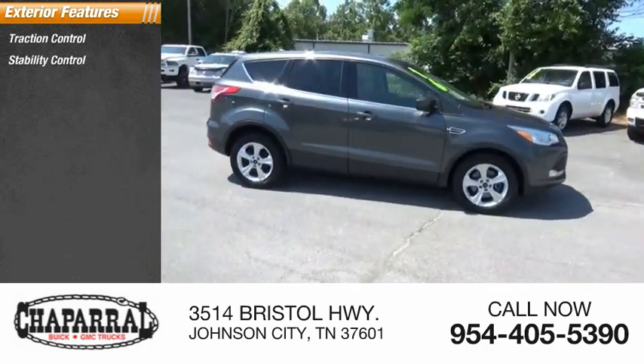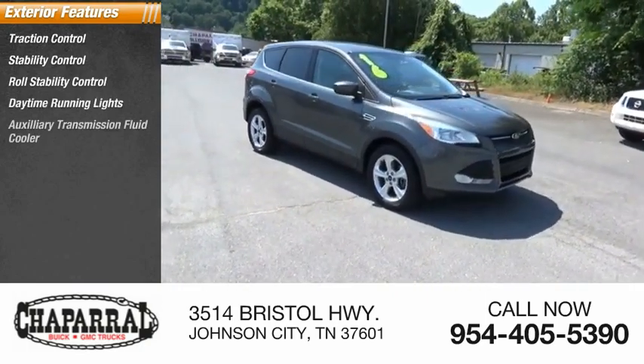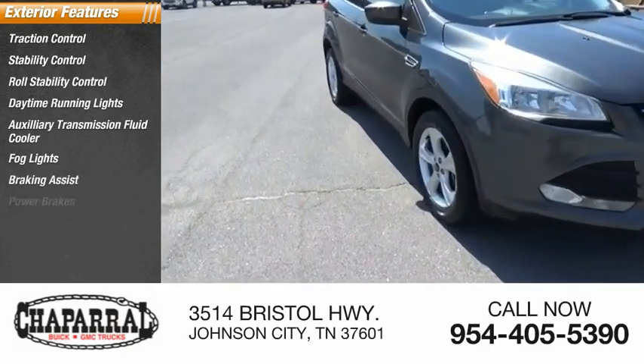Traction control, stability control, roll stability control, daytime running lights, auxiliary transmission fluid cooler, fog lights, braking assist, power brakes.